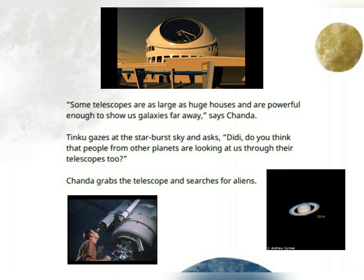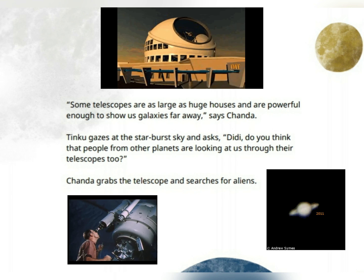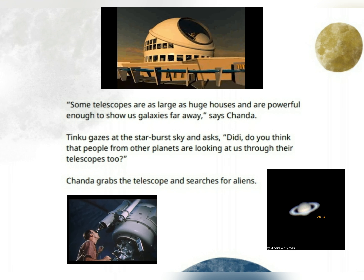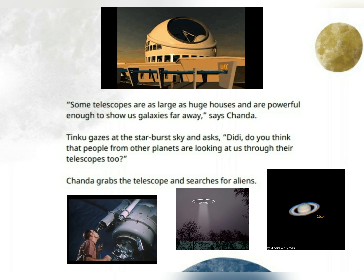Tinku gazes at the star-burst sky and asks, "Didi, do you think that people from other planets are looking at us through their telescopes too?" Chenda grabs the telescope and searches for aliens.